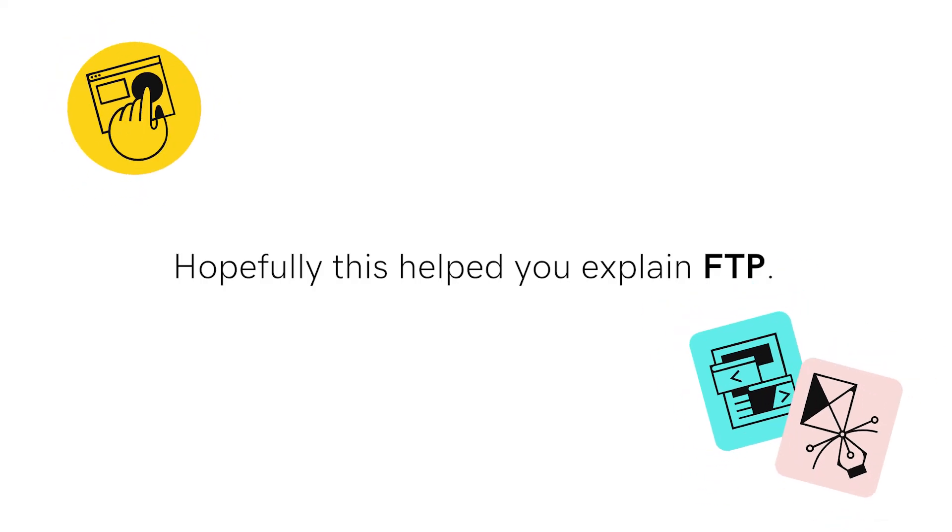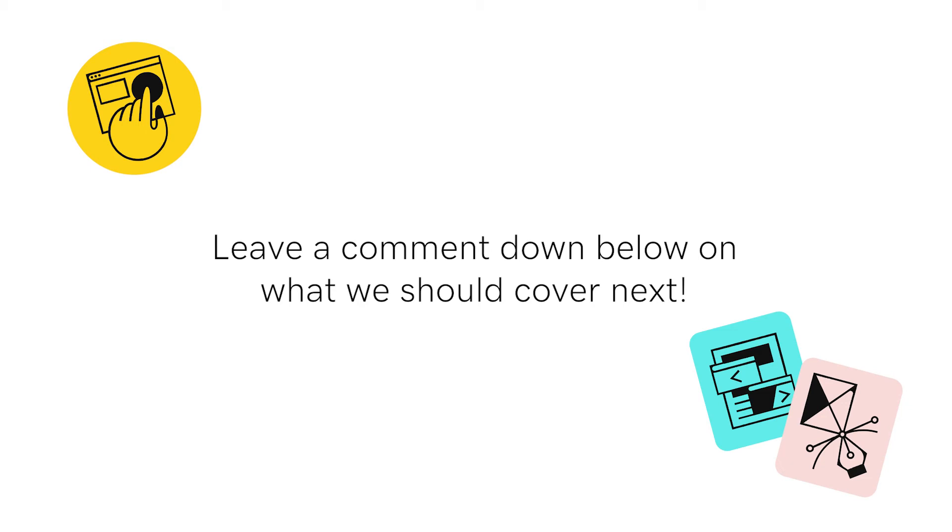Hopefully this helped you explain FTP. Leave a comment down below on what we should cover next. Thanks for watching!